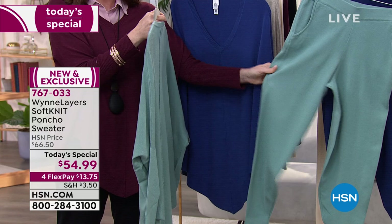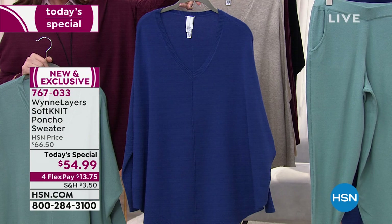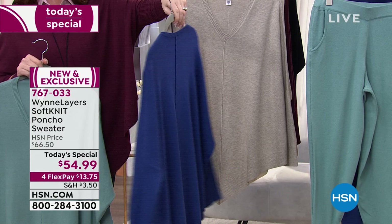We do have that coordinating celadon jogger in the same soft knit fabric, but we're starting to get limited in all colors in the soft knit jogger, so if you want that you need to grab it right now. Here's the brand-new twilight blue — it's so pretty. If anything could get me out of black and into a color, this is it.